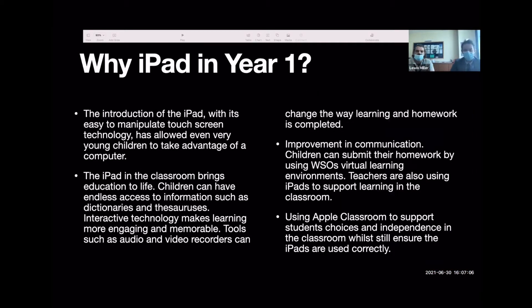So why are we using the iPad in year one? The iPad's touchscreen and manipulation makes computing accessible to young learners. If we think back to when we were children, the complexity of working a computer was far too advanced for a six or seven-year-old. With the iPad's touchscreen ability, we can bring computing to students at this age. The iPad also brings the classroom to life, giving students access to endless information and modern technology such as AR and VR.